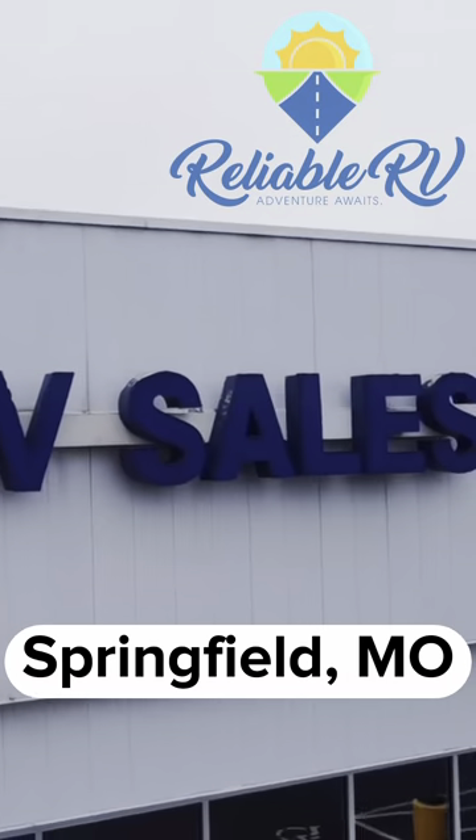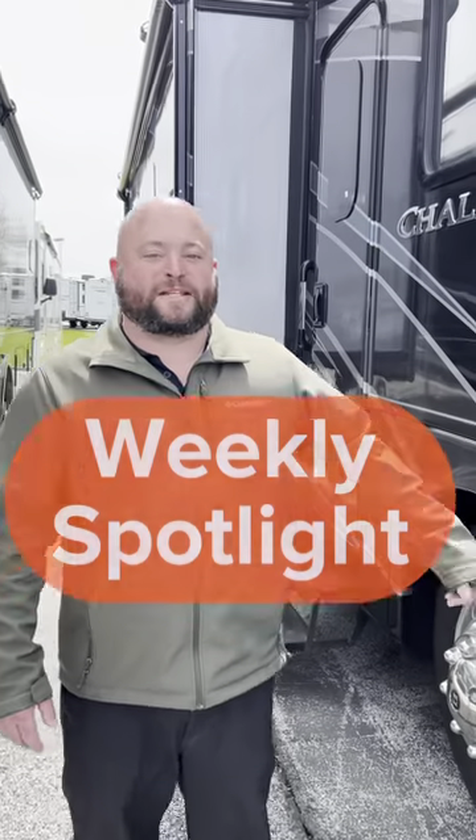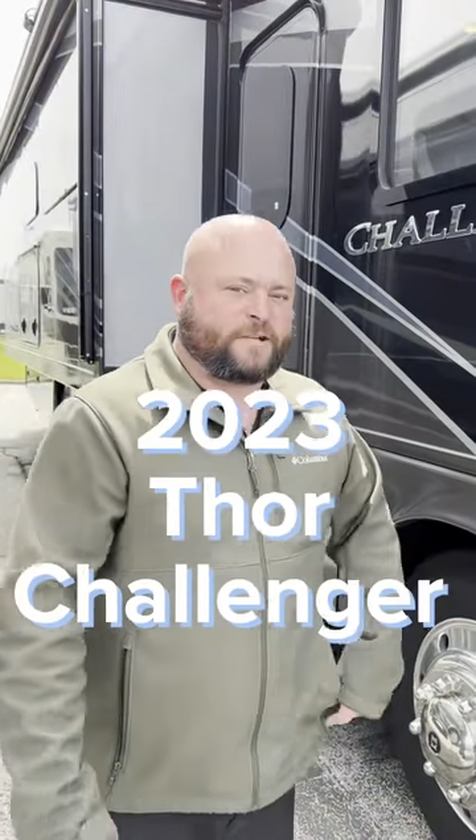Hey, this is Damon of Reliable RV in Springfield. Come on in and see our new inventory. This is our weekly spotlight, the Thor Challenger. Come on and follow me inside.